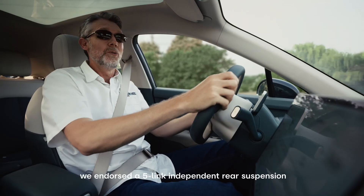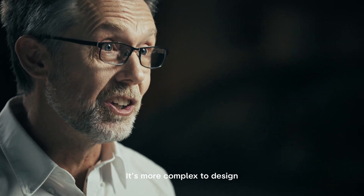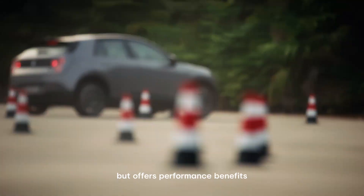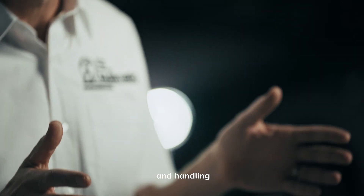For Firefly we endorsed a five-link independent rear suspension. It's more complex to design but offers the performance benefits you rarely find in a car at this price point — improved ride comfort and handling.